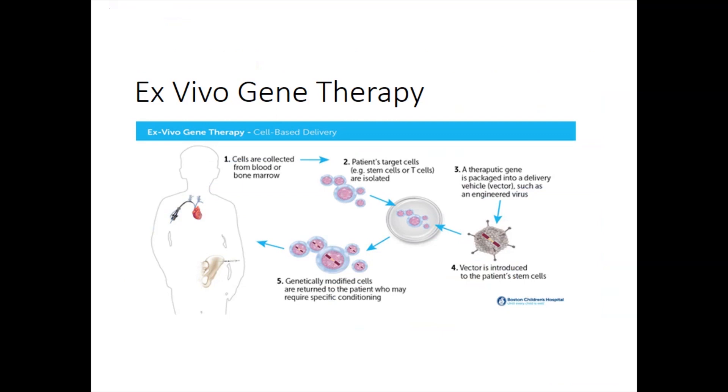Dr. Pye gave a really nice primer on genetics and gene therapy. What I'm going to do is talk more about the practical aspects for patients that have gene therapy treatments.